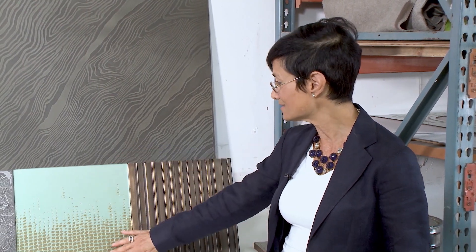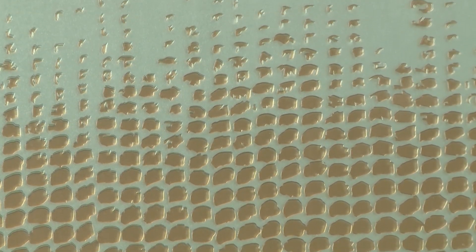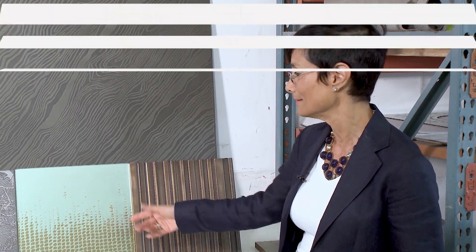One of our newest product lines is Lustre Spectrum and Spectrum Glass. This is an example of Lustre Spectrum — it is on mirrored glass, and this design is 3D printed or UV flatbed printed onto the glass. We can make the glass any color, we can do multiple colors, and there's really no limit with this. Any design you happen to have, we can do it.